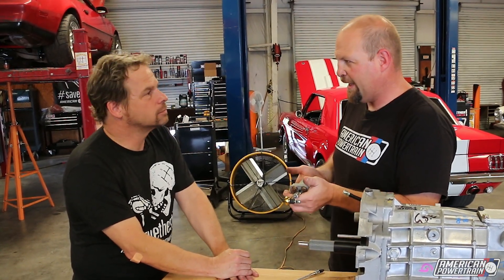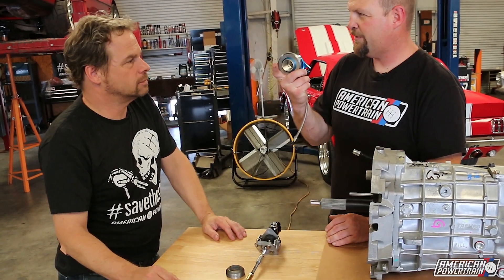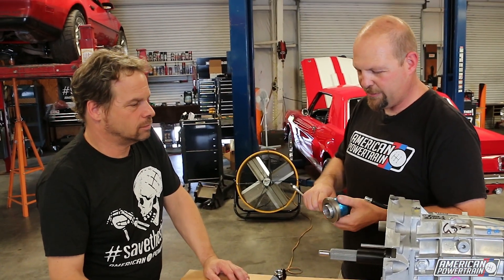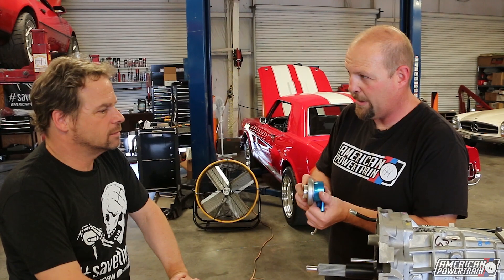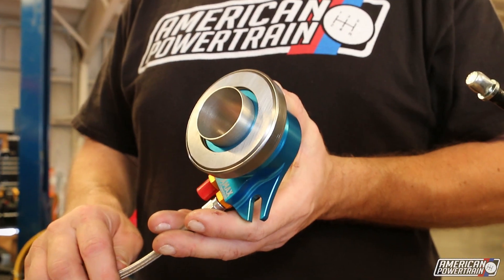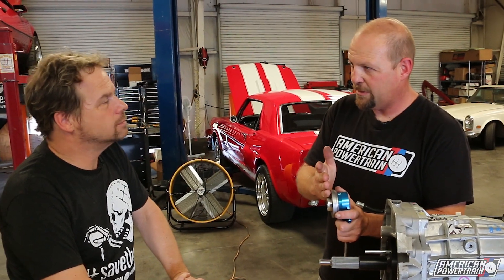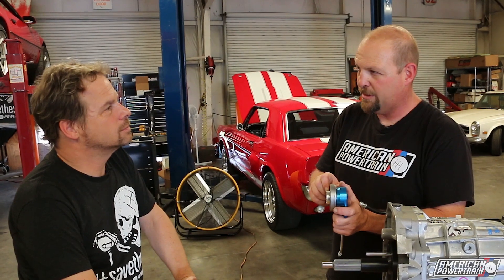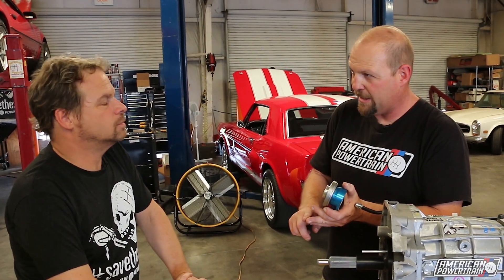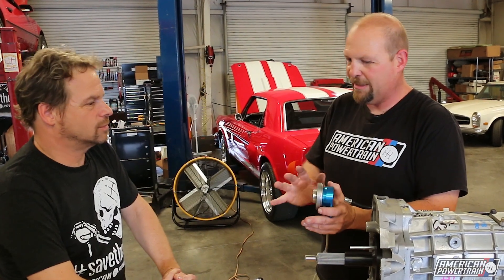So this is going to have a steel braided line running down to the front of the transmission, where this thing is. This is called a concentric slave hydraulic throwout bearing — there are lots of names for it — but essentially this takes the place of your mechanical throwout bearing. It goes in the front of the transmission and lines up with the fingers of the clutch. When you fill it with fluid, this extends and presses the fingers of the clutch. No more fork, no more throwout bearing, no more Z-bar or rods — that's all replaced by this system.